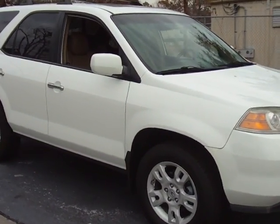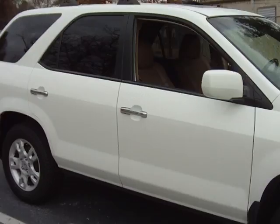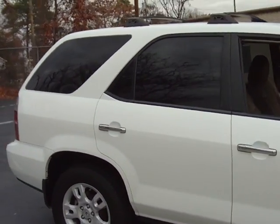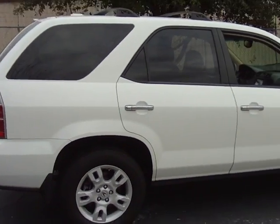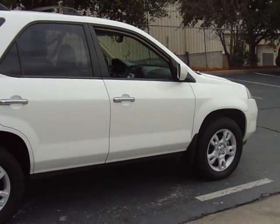You will not believe the interior on this 2006 Acura MDX touring model with only 69,000 original miles. When I say the inside is in immaculate condition, it really is.